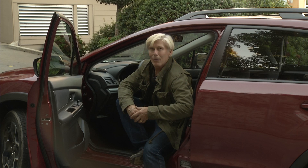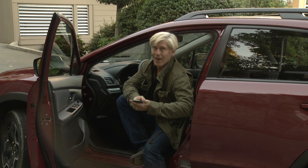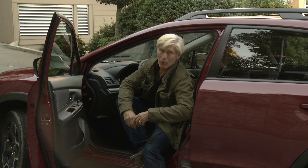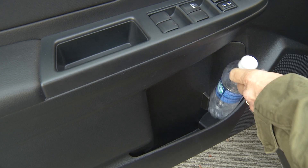And the final MPG number is — drum roll please — 28.2, and that's driving like a normal person. I did it without gassing up. This is what I looked at for those 340 miles.